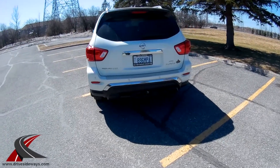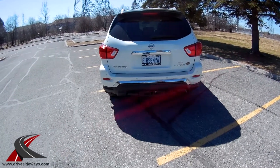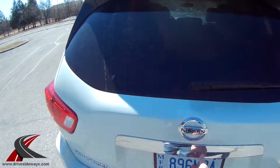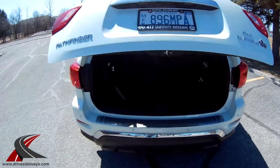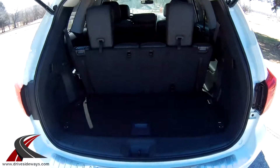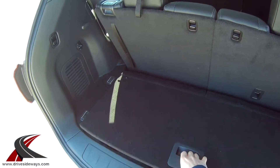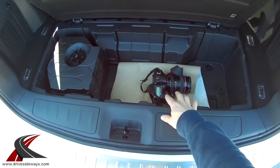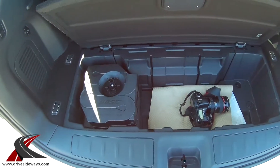It does have a tow hitch and a backup camera. Let's take a look inside the back here. Power tailgate. Of course with the 7 seats you are limited on the space in this back portion, but you do have a nice storage bin which is pretty big, and a Bose subwoofer added in there.